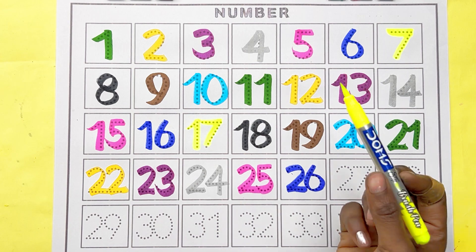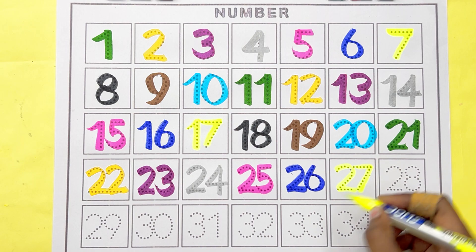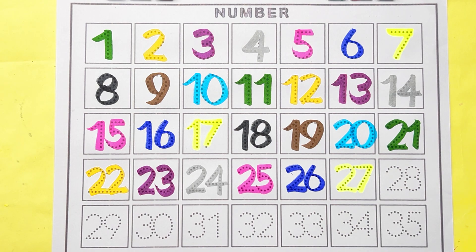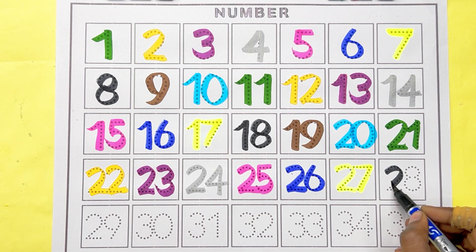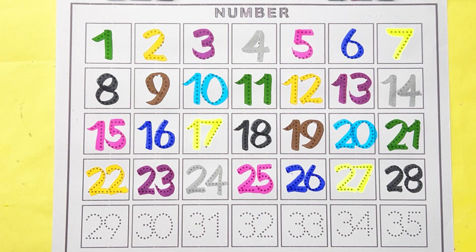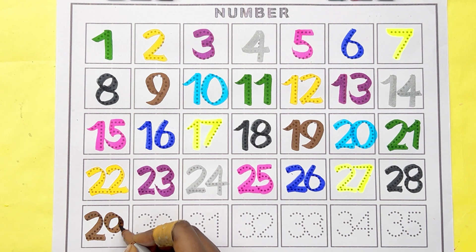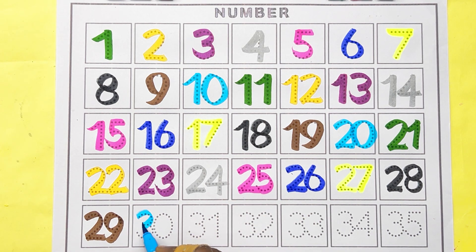Pink color, number 25. Blue color, number 26. Lemon color, number 26. Black color, number 28. Brown color, number 29. Sky blue color, number 30.